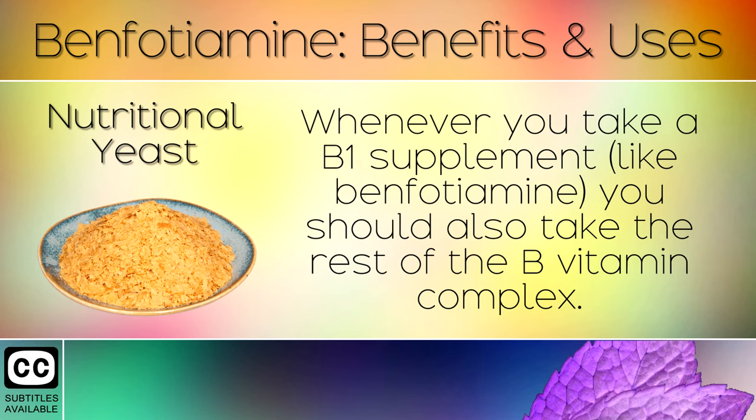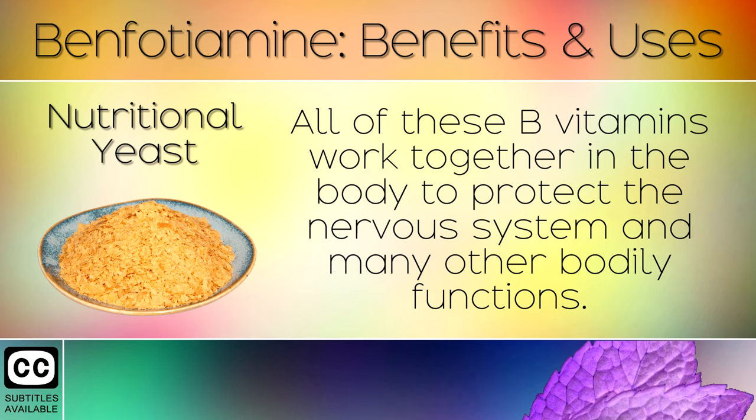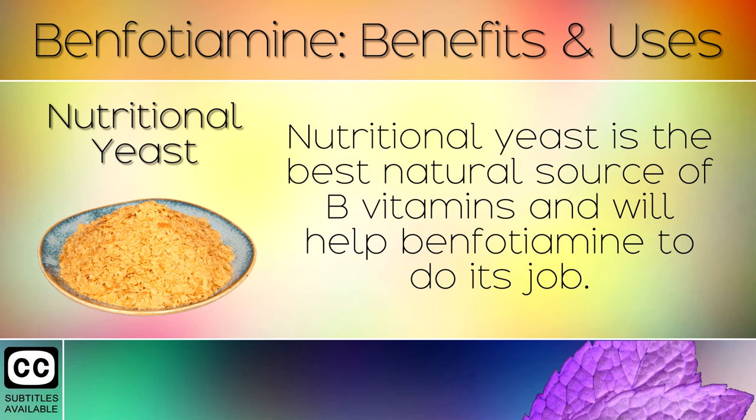13. Nutritional Yeast. Whenever you take a B1 supplement like benfotamine, you should also take the rest of the B Vitamin complex. All of these B vitamins work together in the body to protect the nervous system and many other bodily functions. Nutritional yeast is the best natural source of B vitamins and will help benfotamine to do its job.